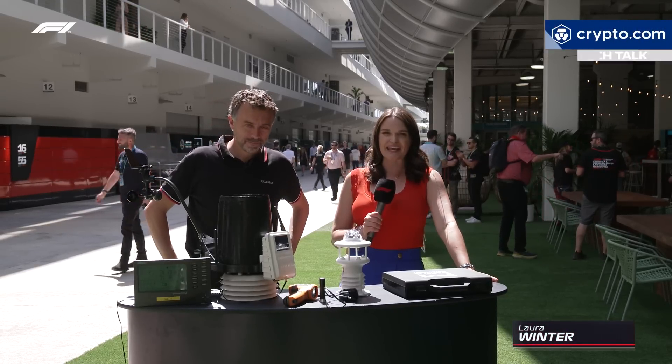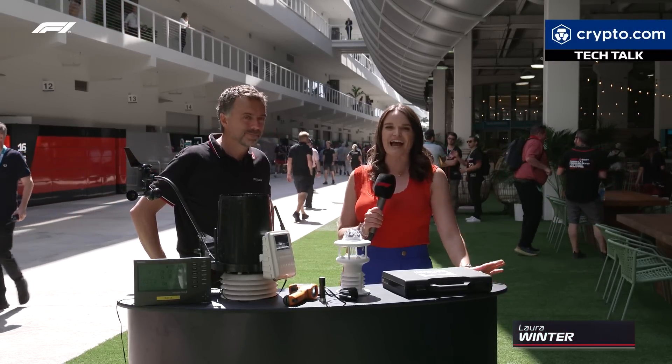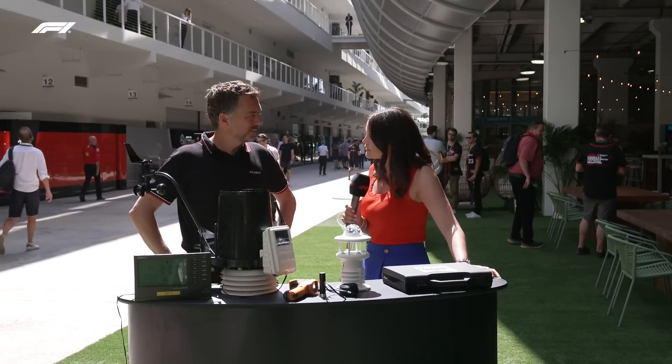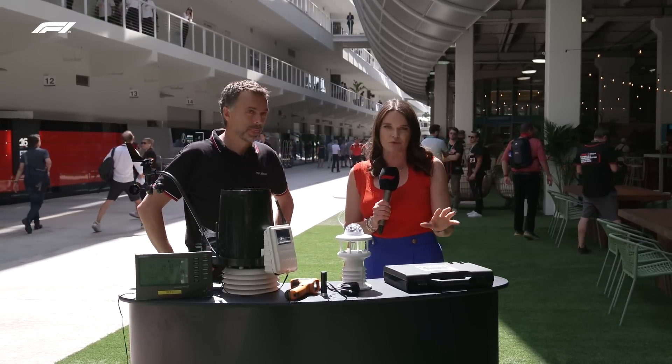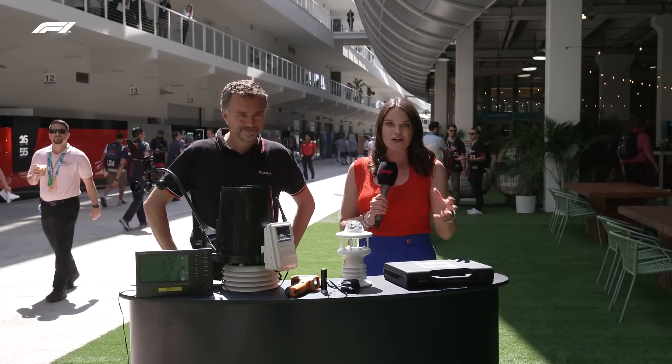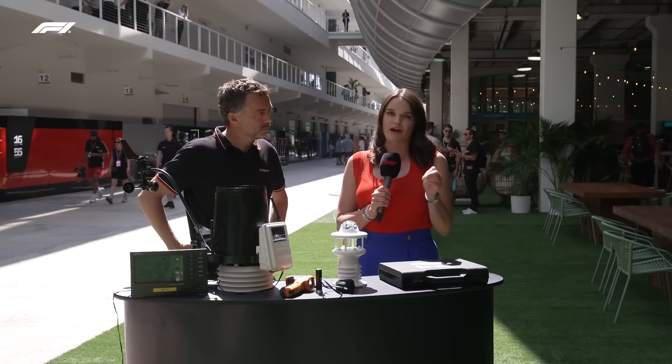Hello and welcome to Tech Talk here at the Miami Grand Prix. I'm joined as ever by our resident technical expert Albert Fabrica. Very warm welcome to you. 'Warm' being the operative word, because here in Miami where it is hot, it is sunny, it is humid — we are talking about the weather.